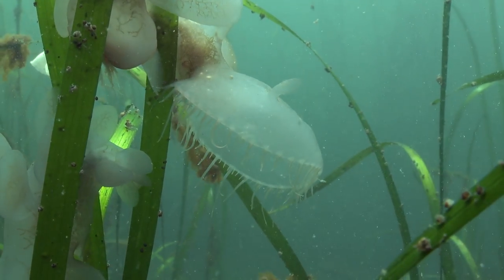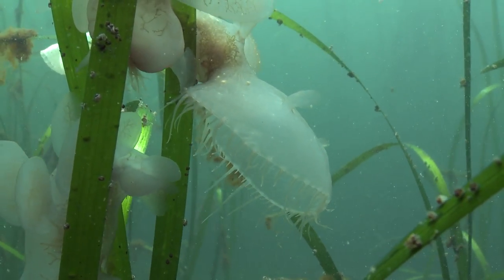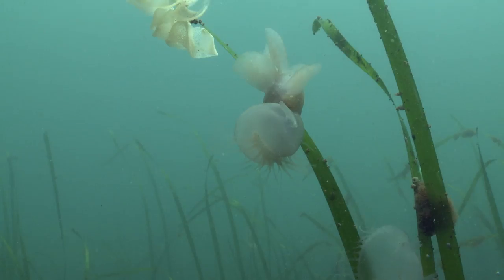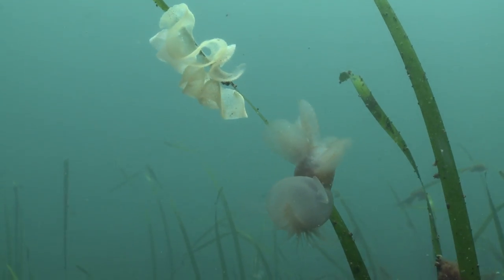Hooded nudibranchs have a large hood that makes up most of its body. They use this hood to catch food like a net. The hood is lined with tentacles that lock closed, forcing prey into its mouth.